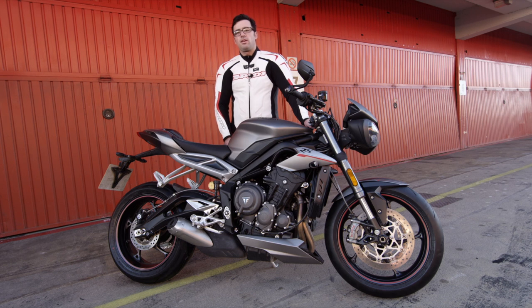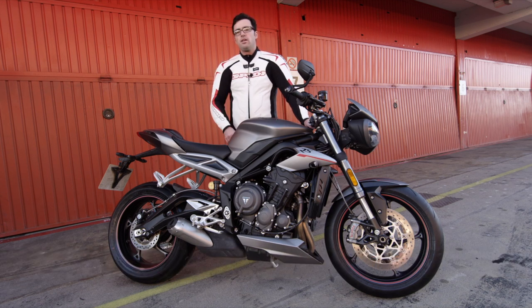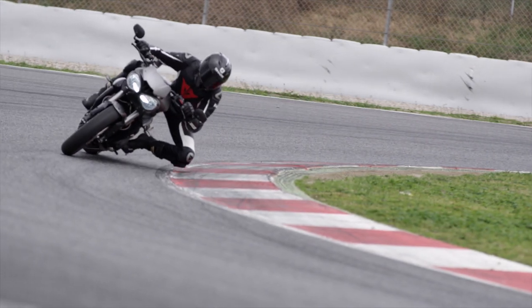Hey, this is Nick with Ultimate Motorcycling, and today we just got done riding the brand new 2017 Triumph Street Triple RS. We took this thing across the streets of Barcelona, and now we're here at the legendary Catalonia Raceway.